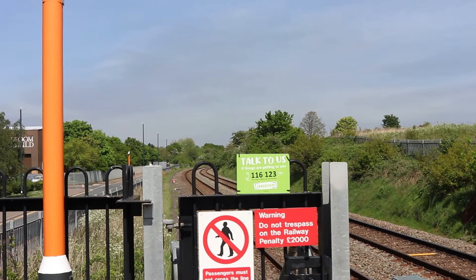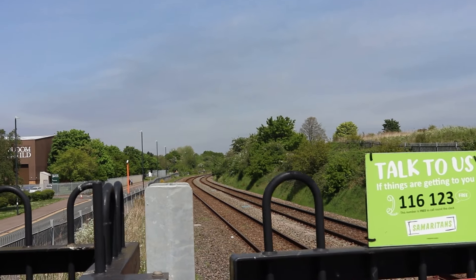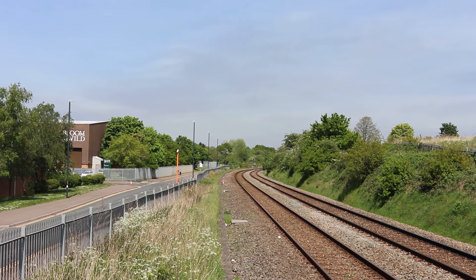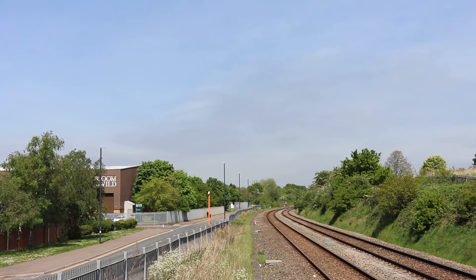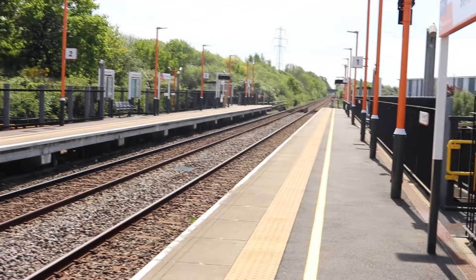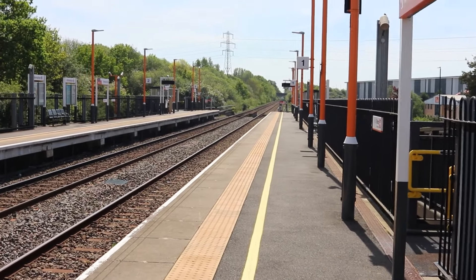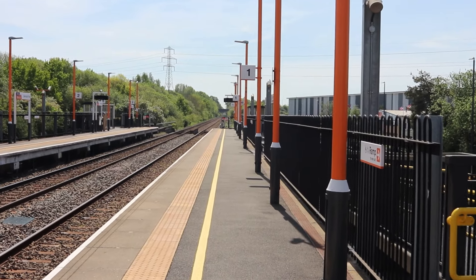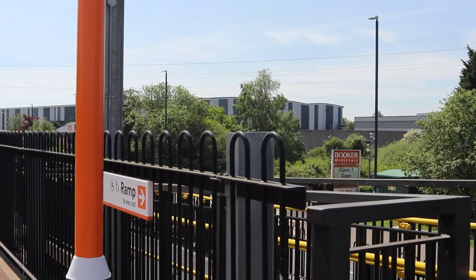There is some freight that comes through here. That's quite a good sight line, as you can see, going around that curve. The station was put here to facilitate the ever-growing Bermuda Park industrial estate, which is over there.